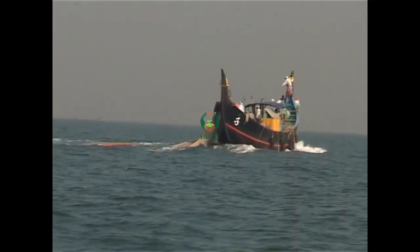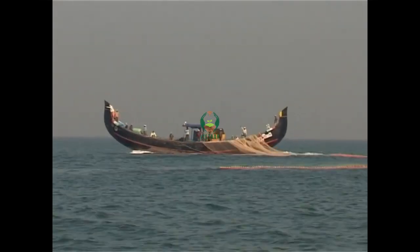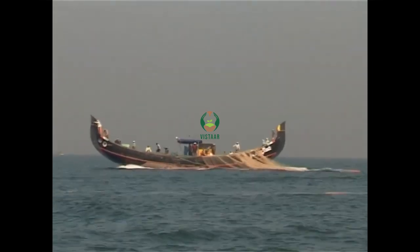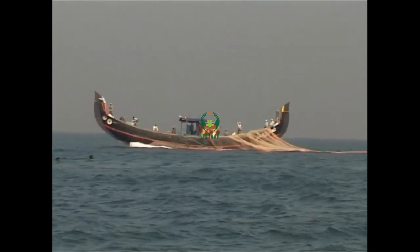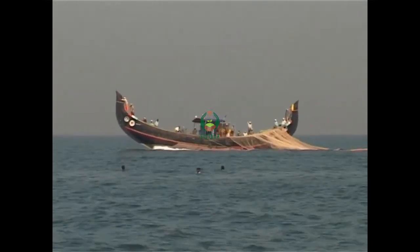Before the shoal has time to disperse, three to four men jump into the sea with the ropes on one end of the net, and the boat proceeds full speed to encircle the shoal. While the boat surrounds the shoal, the net is lowered into the water by the men lined up along the bulwark of the boat.